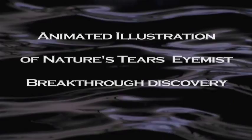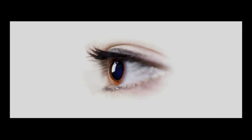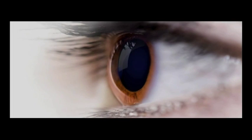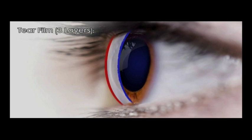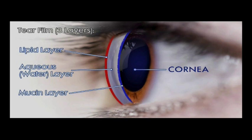Biologic Aqua Technologies biomedical research announces Nature's Tears I-Mist. The human tear film has three layers. The deepest layer, against the cornea, is a mucin layer required for smooth adherence to the surface of the cornea. Next comes a thicker aqueous layer with proper salinity and dissolved beneficial proteins. On the surface is a thin lipid monolayer which retards evaporation.